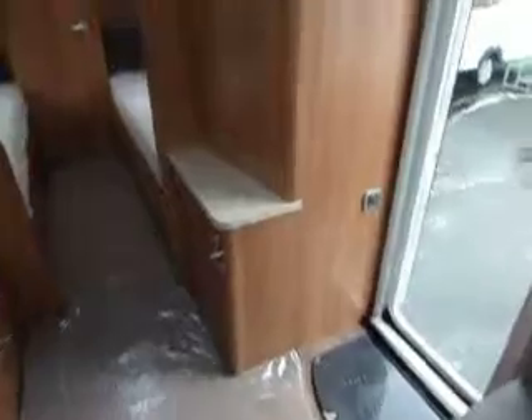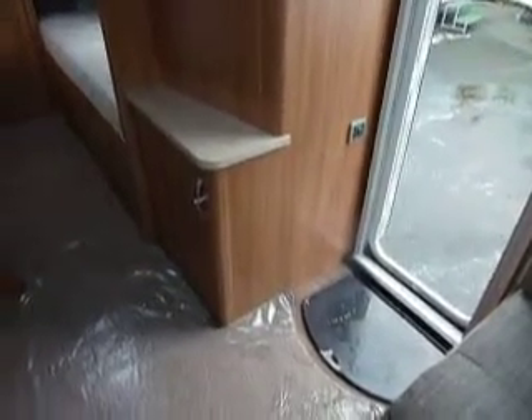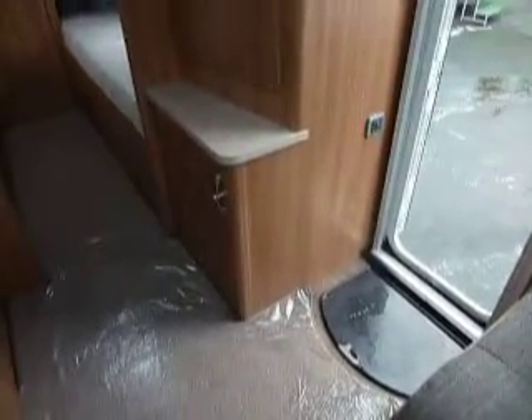Just swinging back around to look through the kitchen — on this side we've got a wardrobe and a cupboard, so there's no fire, as the heating system is the Truma blown air and hot water combined system. In fact our control panel for that is up here.